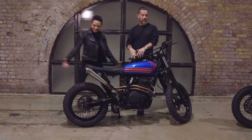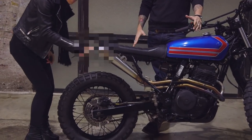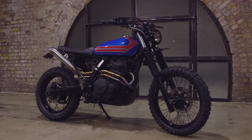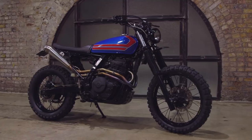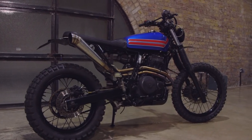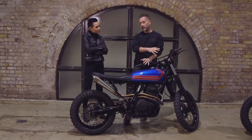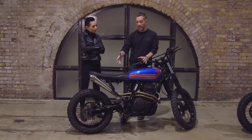So this is another Honda Dominator 650, or NX650. This came up on the Bikeshed custom classifieds and actually the guy who commissioned the build had seen Vicky's bike and really liked it. So this bike is a kind of homage to Vicky's previous bike which, of course, is an Andrew Greenland original.